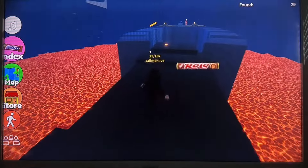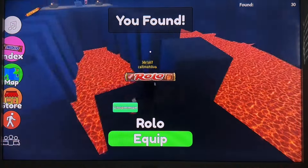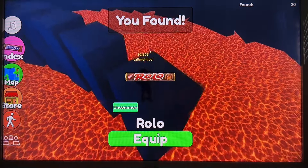We have an entrance. We have some Rolos — they're delicious. Caramelly goodness.